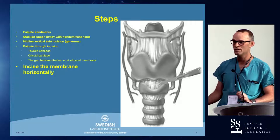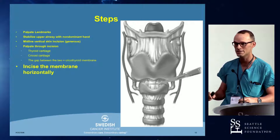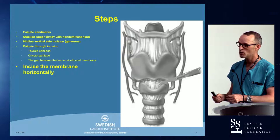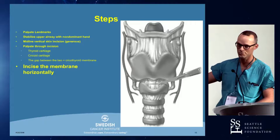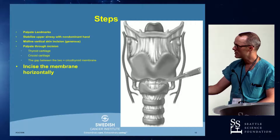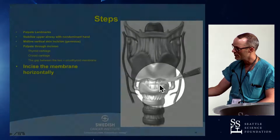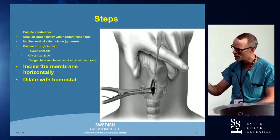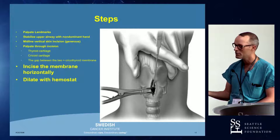The next set of steps can be different depending on what equipment you have at the bedside. Sometimes you'll have just a basic surgical set with a knife, scissors, and a hemostat. Sometimes you'll have a prefabricated cricothyroidotomy kit with dilators and trocars. You'll incise the membrane — it's wider horizontally than vertically, so make a generous incision basically from one edge of the cricoid cartilage to the other. Then dilate with a hemostat, Kelly clamp, or whatever ratcheting dilator you have on hand — you can dilate cephalocaudate or laterally.